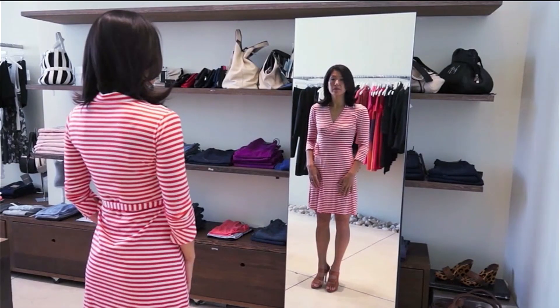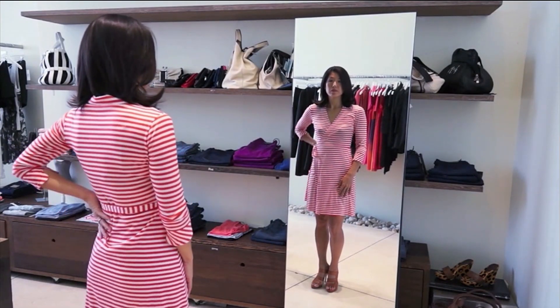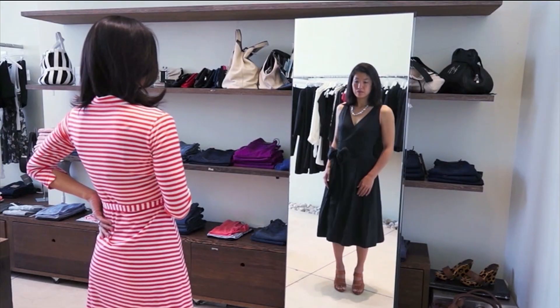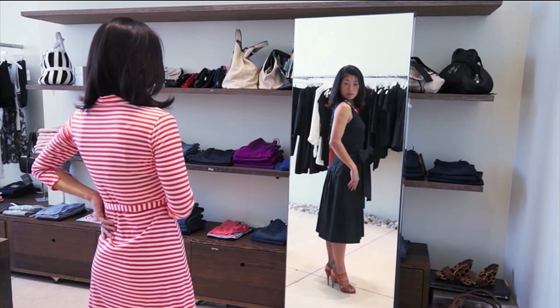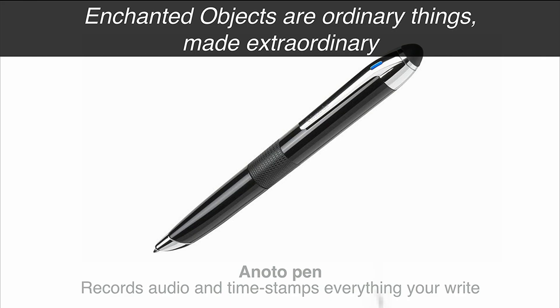Do you remember the mirror that revealed who's the fairest of them all? This is a mirror for Neiman Marcus that an inventor is doing, that reveals which version of yourself or which outfit is the fairest of them all, especially if you can see the backside of yourself. Or this pen from Inoto that's both an ordinary pen and also conceals a camera and a microphone, so it stores everything you write and records the lecture. These are ordinary things with extraordinary capabilities.